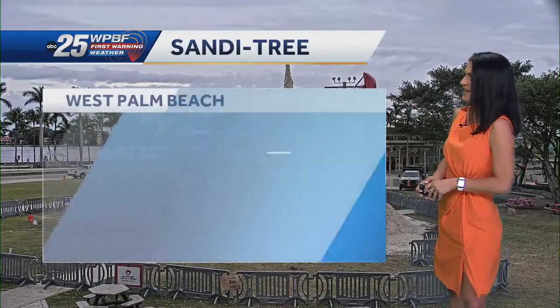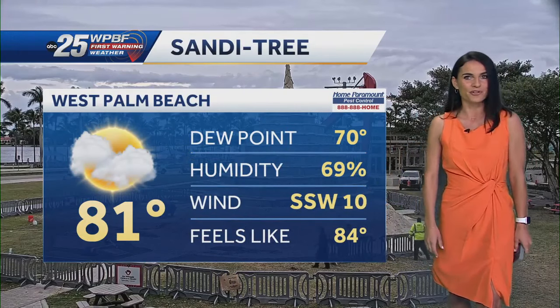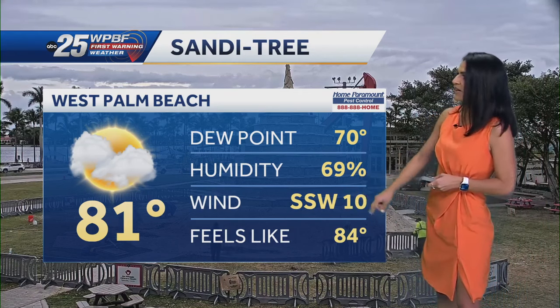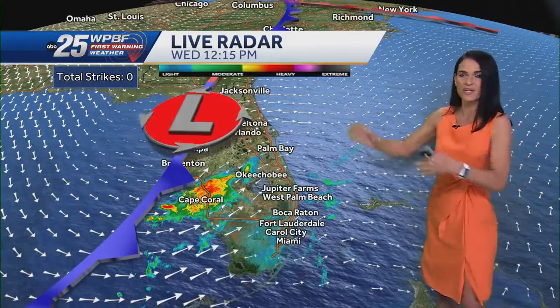Here's a look at our Sandy tree cam. Some business getting done there. Temperatures in the low 80s, feels like temperatures around 84 degrees. We are dealing with some very warm southerly winds ahead of this frontal boundary.